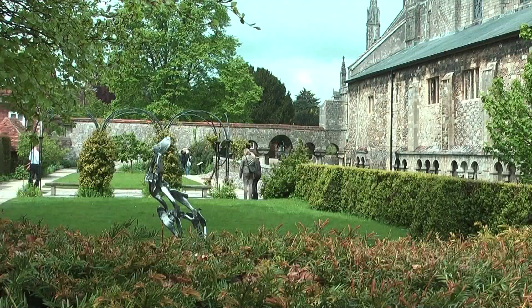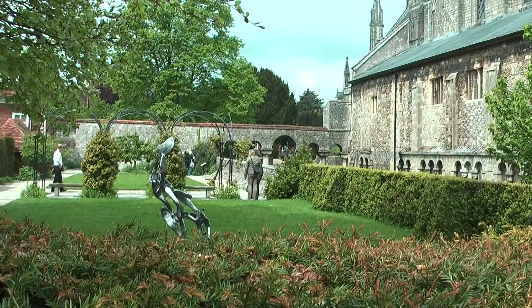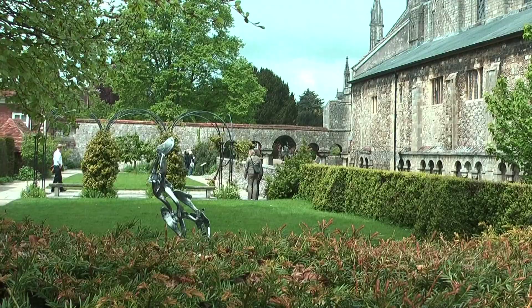With so much history and natural beauty, Winchester seems to capture in a small area the very best of England. Enjoy your weekend.